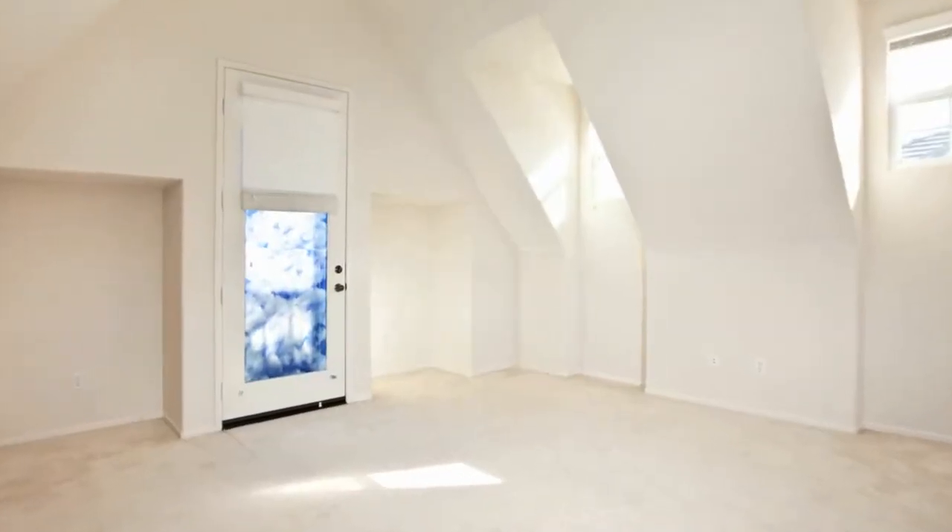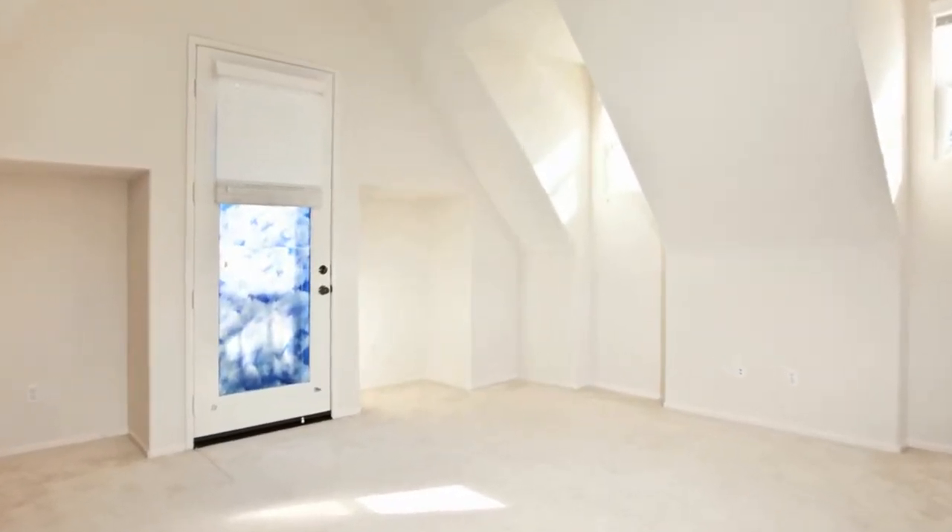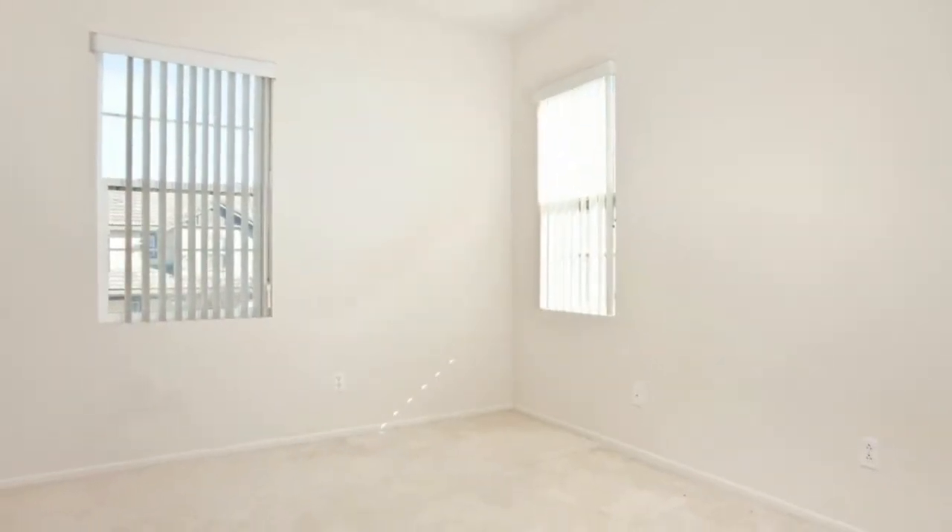Upstairs you will find two spacious bedrooms that are each connected to a Jack and Jill bathroom and a convenient upstairs laundry room.